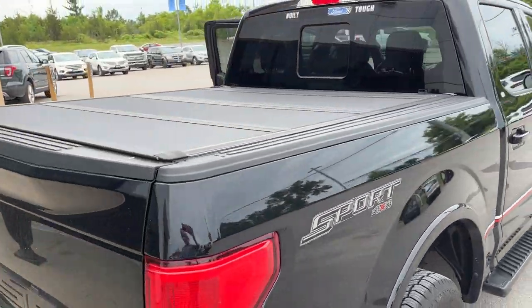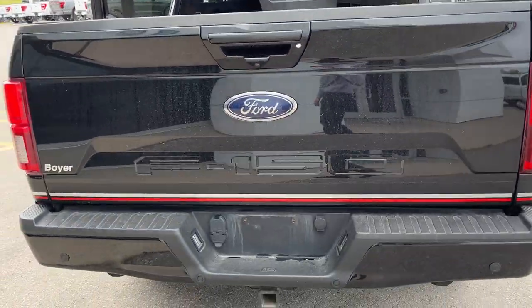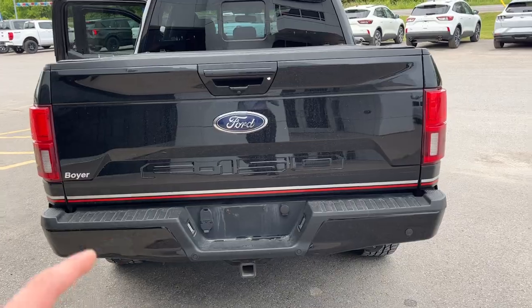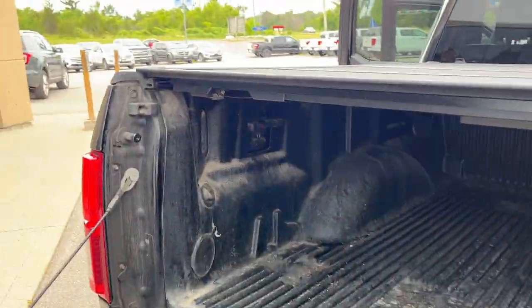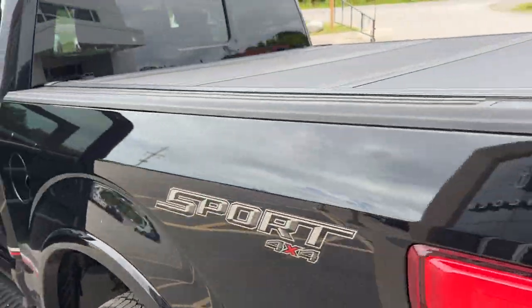You do get a nice hard tonneau cover with it as well. Coming around back, you do have the trailer tow package, your reverse parking sensors, and your reverse camera. Inside the bed, you do have a plastic drop-in bed liner and LED bed lighting as well.